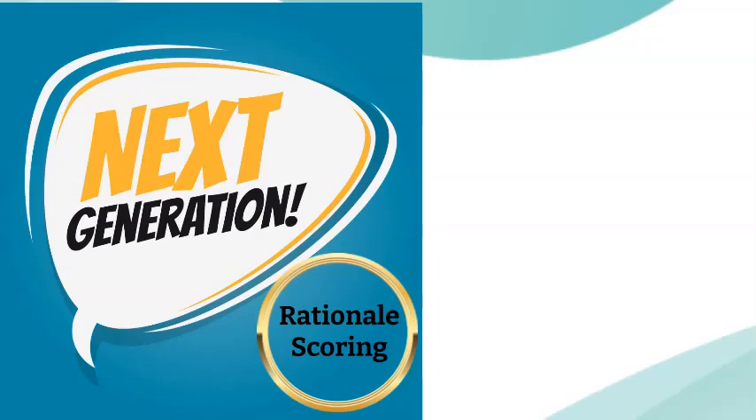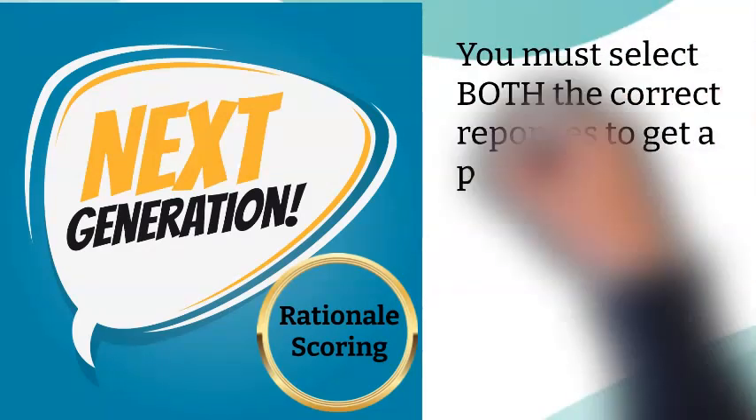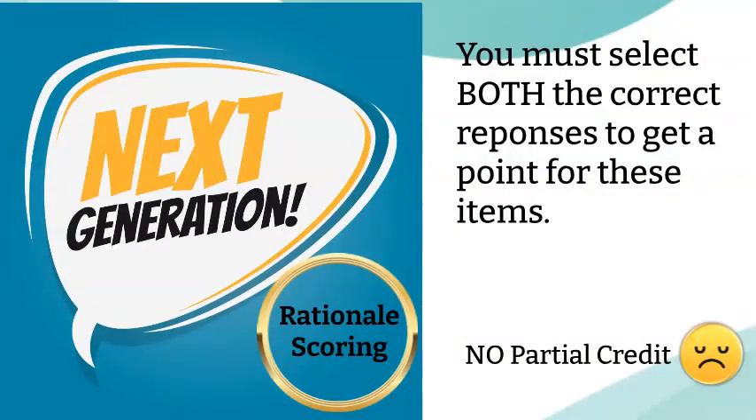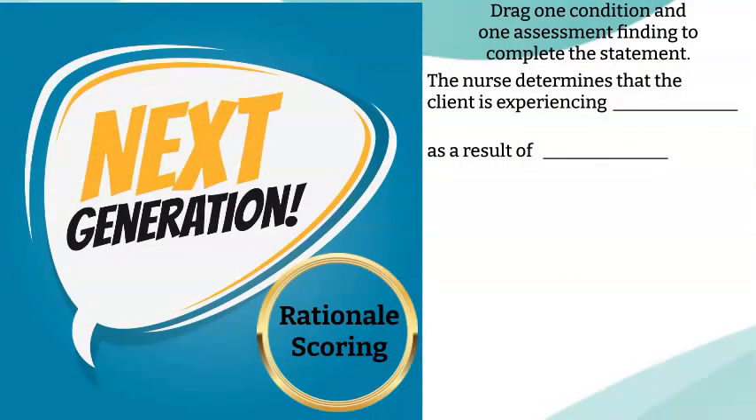The final scoring method is the rationale scoring system. This scoring system will apply to items that require you to pair items together. These types of questions are meant to test your ability to identify cause and effect. Because of this, you need to select both correct answers to gain a point for these items, so there is no partial credit. If you choose one correct response but the second choice is incorrect, you get zero points for that item. Remember, they're looking for cause and effect.